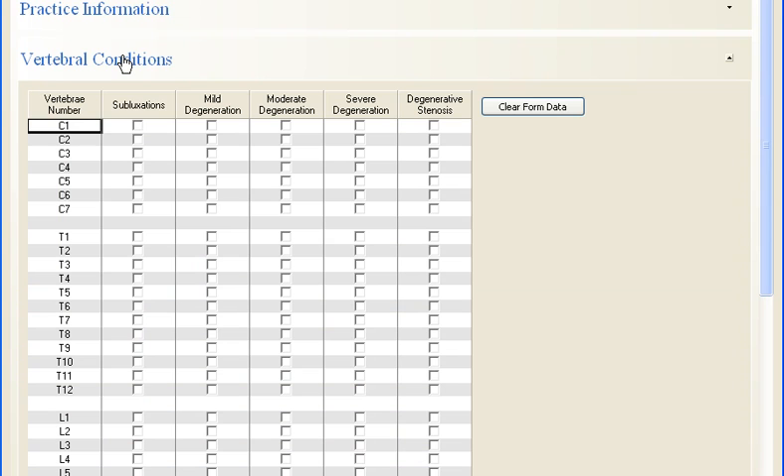The third product built into Virtual Consultation is our report generator, with printable conditions, a care plan, and recommended exercises.